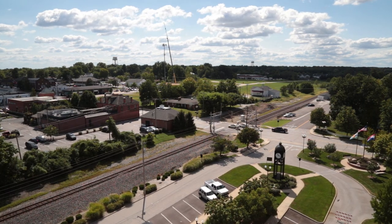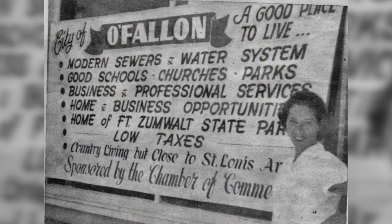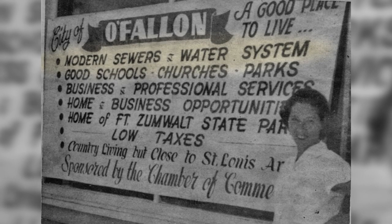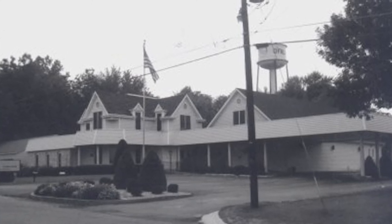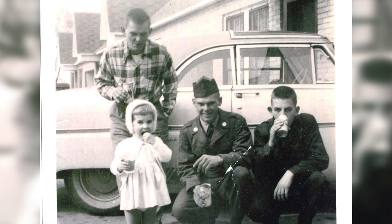With the tower in place, O'Fallon was poised to grow into the city it's become today. To give you an idea of how critical a reliable water system was in those days, take a look at this 1958 advertisement for O'Fallon that points to O'Fallon's modern sewers and water system above everything else — notably five bullet points above low taxes. It also became a local landmark visible in photos from the era, and it became something of an attraction for O'Fallon's youth. I'm sure many people climbed it; I climbed it because I had to — part of my job. I basically climbed most all the towers in town.